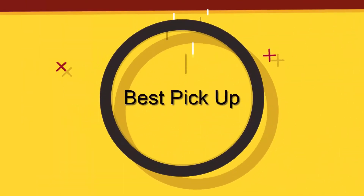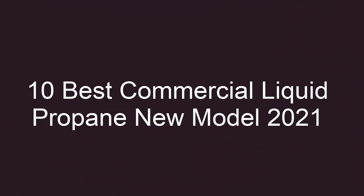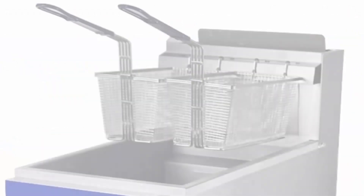Welcome to Best Pickup. Top 10: Commercial Deep Fryer, 3 2-Floor Fryer with 2 Fryer Baskets, 40 lb. Liquid Propane Fryer for Restaurant, Kitchen.